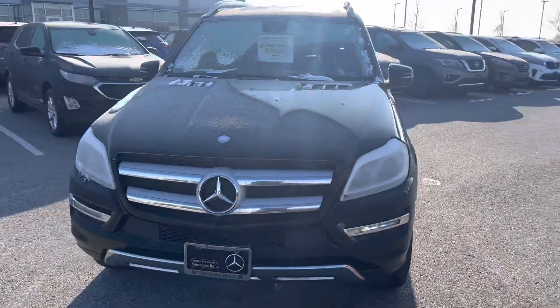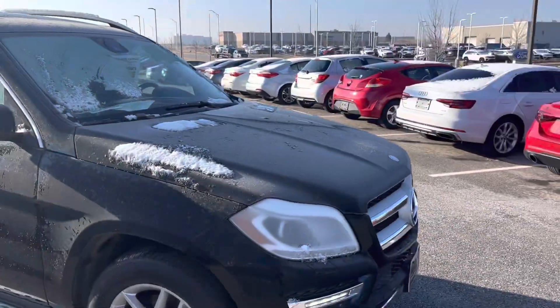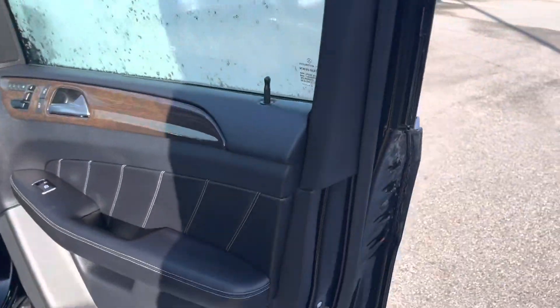Good morning Sanjay, Draylan Carroll over at Premier Auto Outlet. Here's your 2015 Mercedes GL 450. I got it sitting here, started up, getting ready to go for your test drive today, getting it all warmed up.